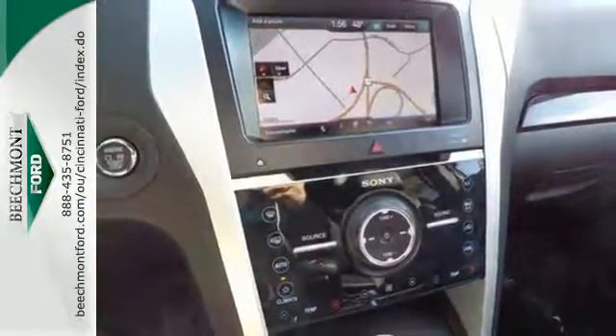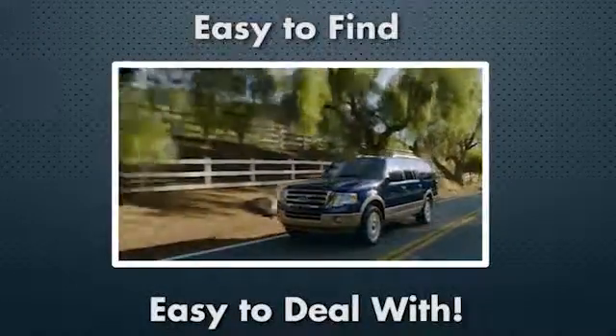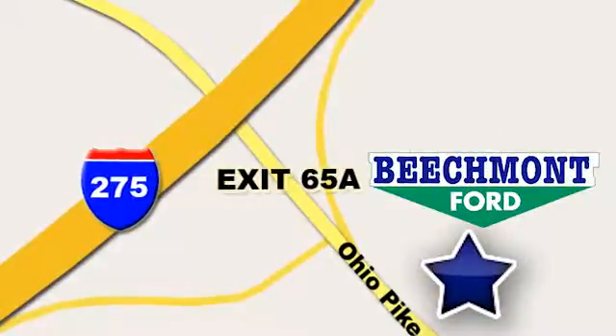Come see us today. Beechmont Ford — we're a friend in the community. Stop in today. We're easy to find, easy to deal with. Off of I-275 at 65A Beechmont Avenue.